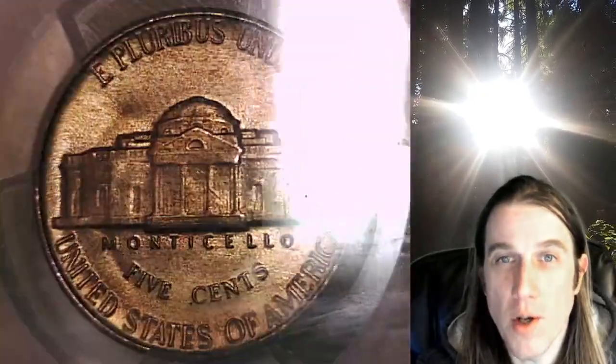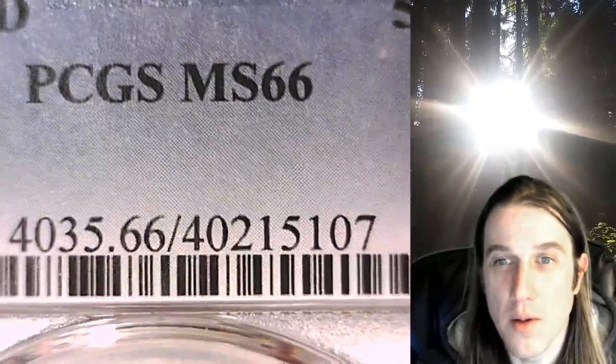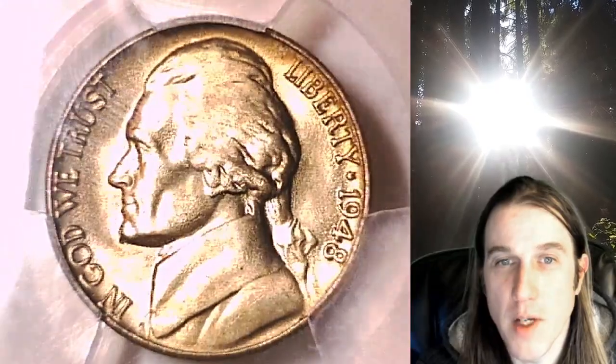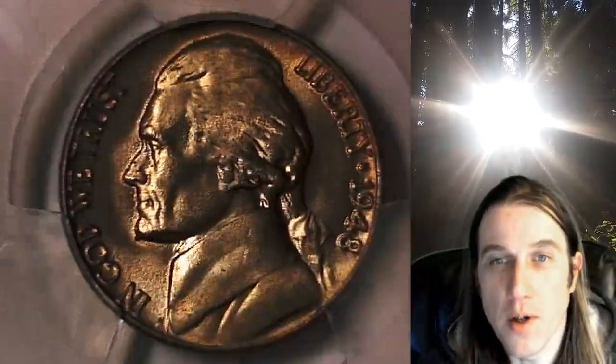If you ever purchase a coin from our eBay store, you can always enter the 8-digit CERT number into your YouTube browser and it'll bring up a video of the exact coin you purchased. Then you can look at your coin anywhere in the world, anytime you wish.